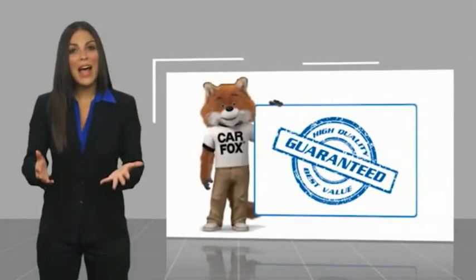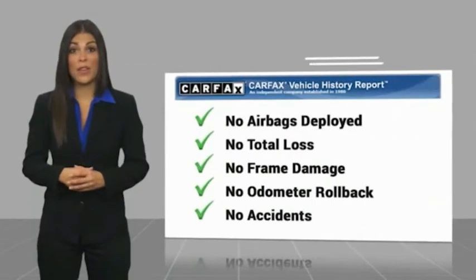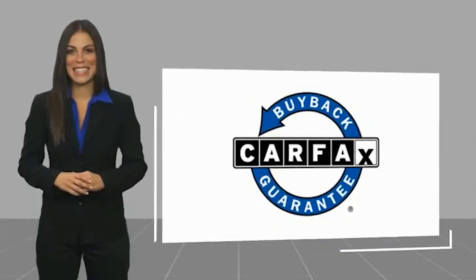Here's another high-quality vehicle with a Carfax vehicle history report. Be sure to find a complimentary copy of this report online or contact the dealership. This vehicle qualifies for the Carfax buy-back guarantee. We'll see you next time.